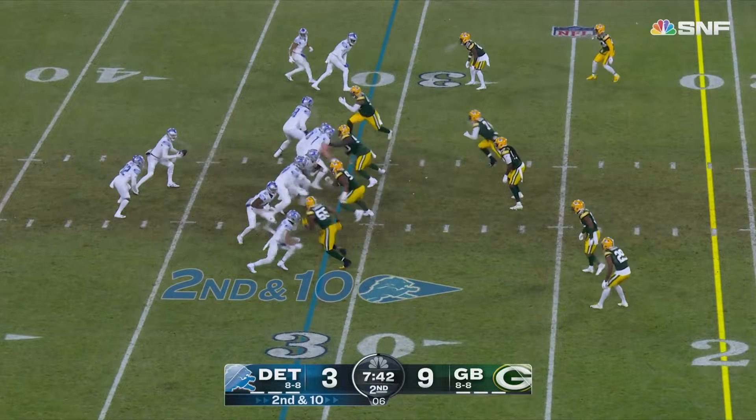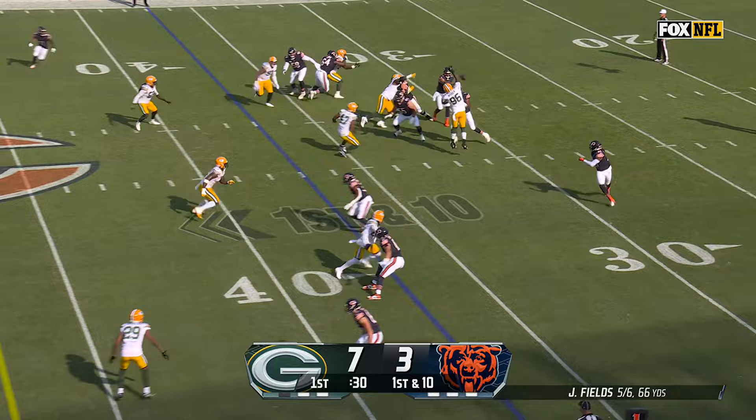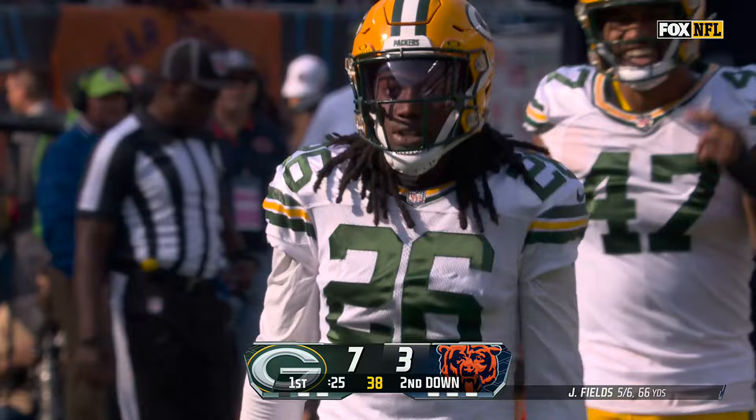Barry used to be the defensive guy with the lines. Swift trying to get to the edge, not going to get there — Darnell Savage. There he is looking to throw, get it out in the flat. Foreman tackle for a big loss. Darnell Savage is safety, read it all the way.